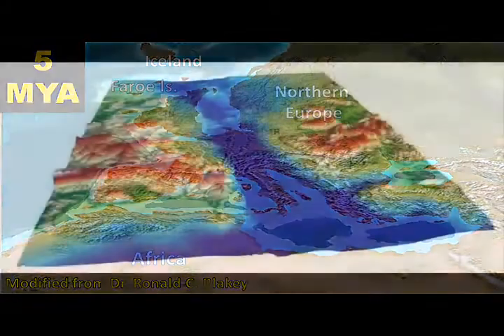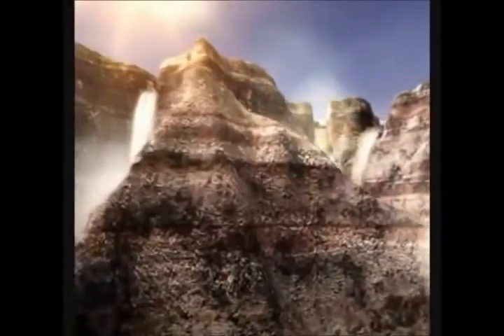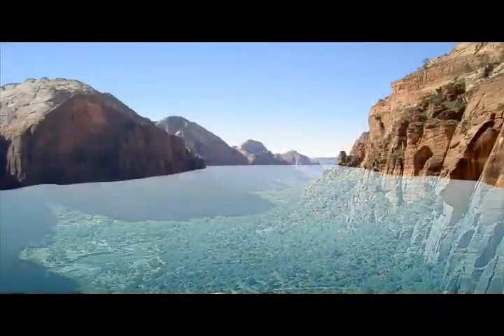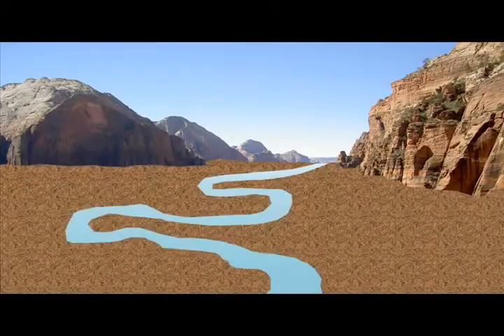By about five million years ago, the connection between the Atlantic and Mediterranean at Gibraltar became permanently re-established. The spectacular coastal canyons formed by rivers flowing into the Mediterranean Basin became embayments, and gradually these were buried beneath silt and sand.